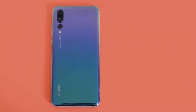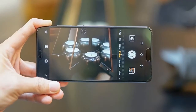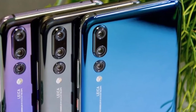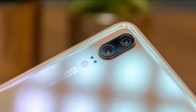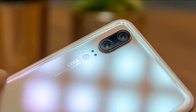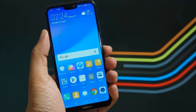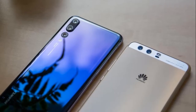Huawei P20 Pro Price and Availability. Launch price: £799, around $1,110, $1,450 Australian. Release date: April 2018. The Huawei P20 Pro price at launch was £799, around $1,050, $1,400 Australian, and a few months on from launch that's still pretty much the case. We have seen the Huawei P20 Pro price drop to around £749 in the UK, so it can pay to shop around, but it's still very much at a premium price point.